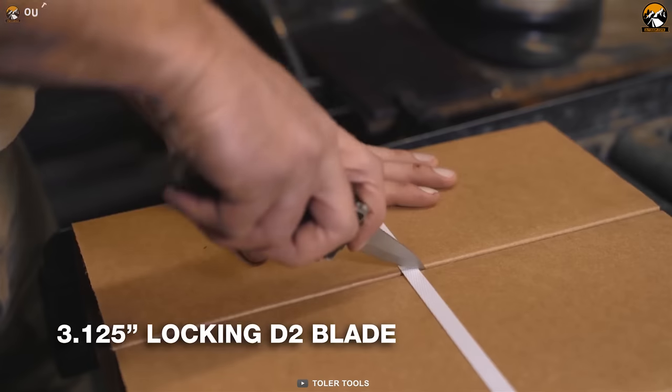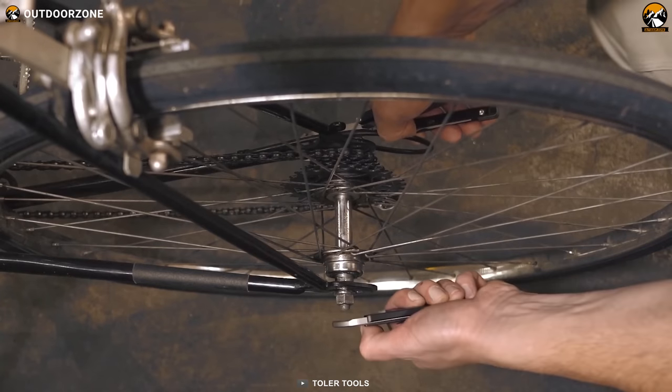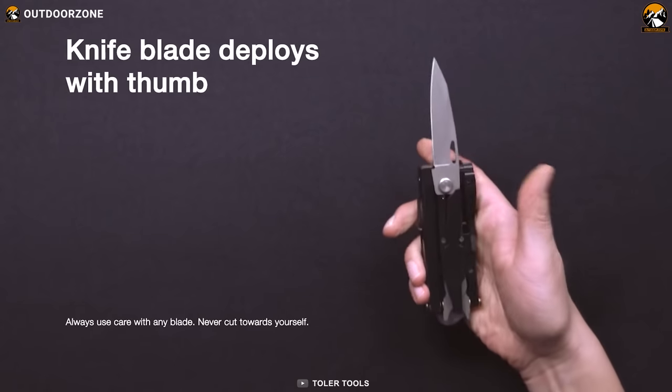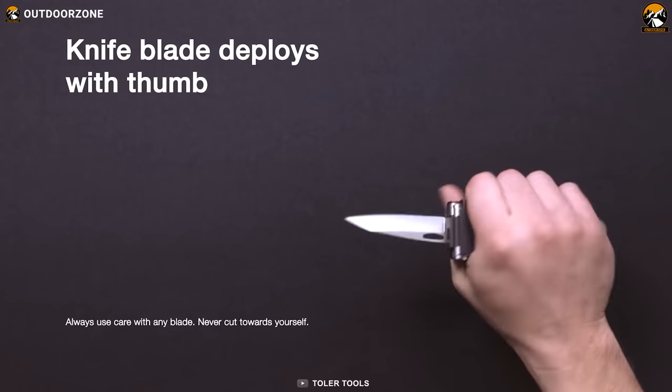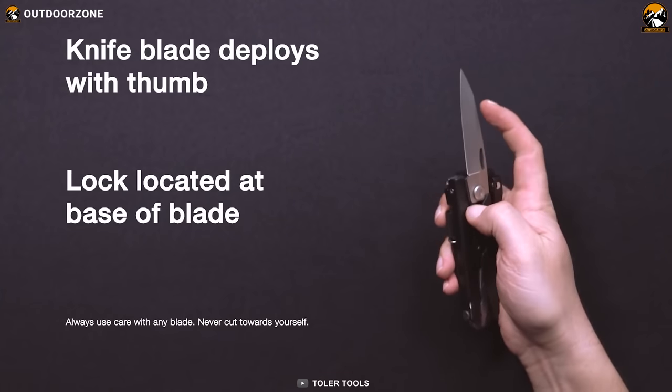It includes a razor-sharp knife, screwdrivers, and wrenches, making it a comprehensive tool for camping and outdoor activities. The knife is designed with precision and sharpness in mind, making it ideal for tasks such as cutting through ropes or preparing food. The pliers are made of high-quality material, making them durable and long-lasting, and they can be used for gripping and holding items securely.